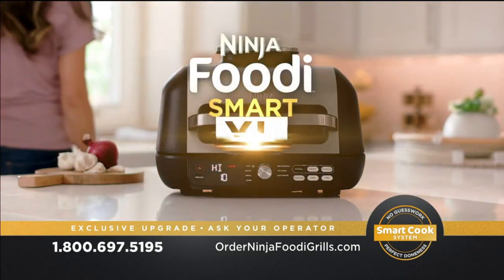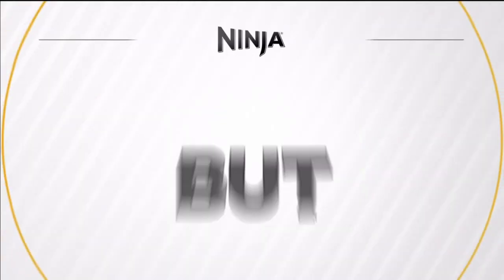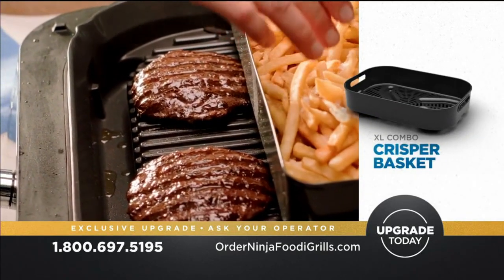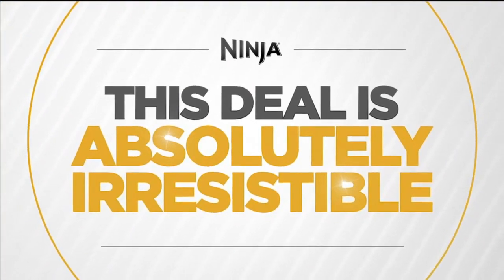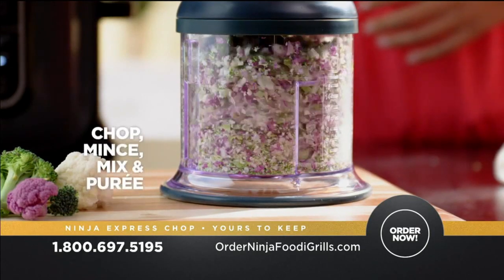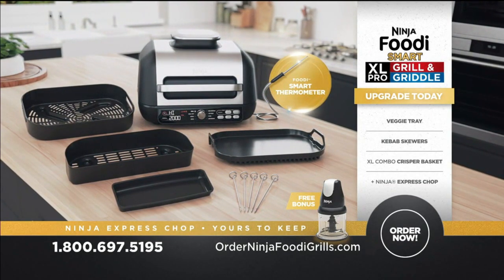Want a smart grill and griddle that practically does the cooking for you? Then you're going to love the Ninja Foodi Smart XL Pro Grill and Griddle. Upgrade today and we'll include Ninja's Smart Cook System with Foodi Smart Thermometer that takes all the guesswork out of cooking. But that's not all — order right now through this exclusive TV offer and we'll also include Ninja's Veggie Tray, kebab skewers, and an XL Combo Crisper Basket, perfect for grilling burgers and air-frying fries at the same time. And as a free bonus item, we'll also send you the Ninja Express Chop to chop, mince, mix, and puree — yours free. Even if you return your Ninja Foodi XL Smart Grill and Griddle, the Express Chop is yours to keep. But only when you call or go online now.